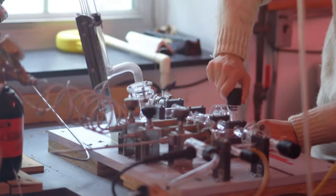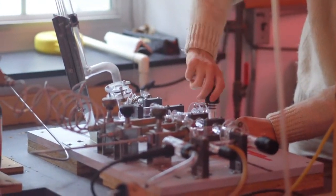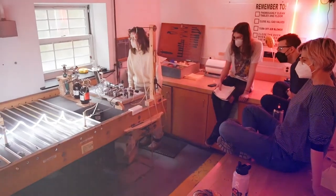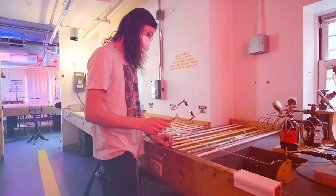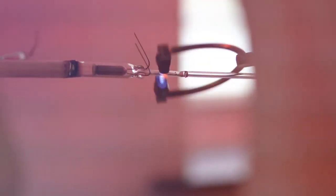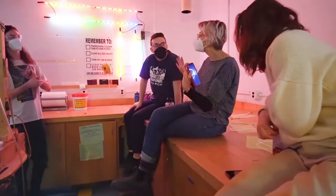The neon studio at Alfred University is the oldest continually running neon studio in any institution in the United States. In the neon studio, students will learn how to design and make their own neon from beginning to end.